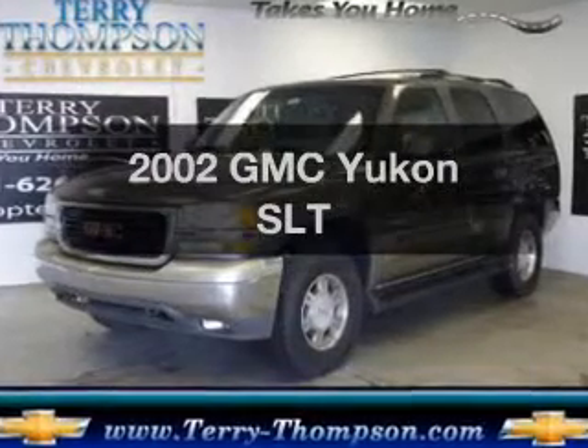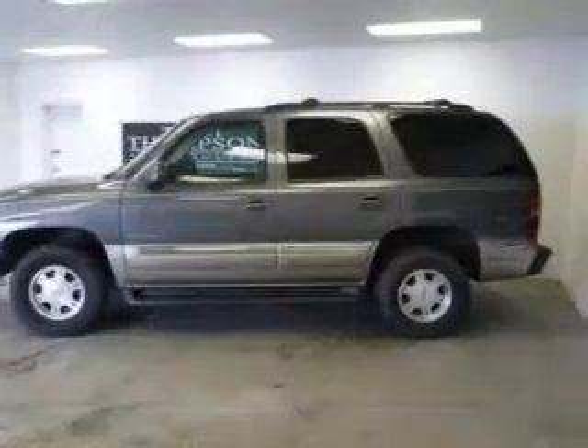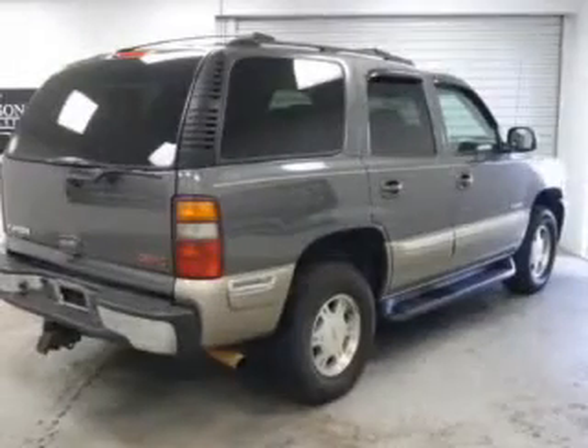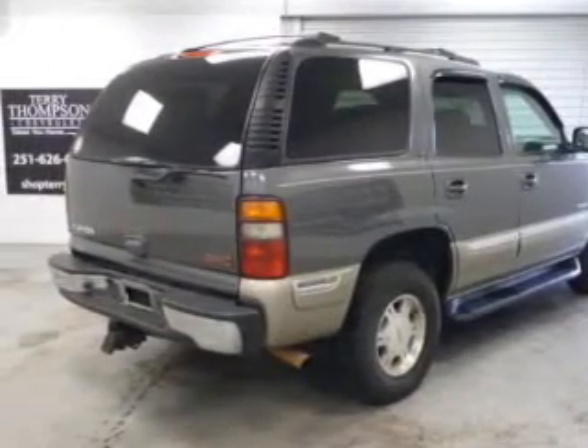Get noticed in this 2002 GMC Yukon. Travel the roads in style and comfort in this great vehicle. The powertrain includes rear wheel drive with a powerful 8-cylinder engine driven by an automatic transmission. The anti-lock braking system will keep you safe on the road.